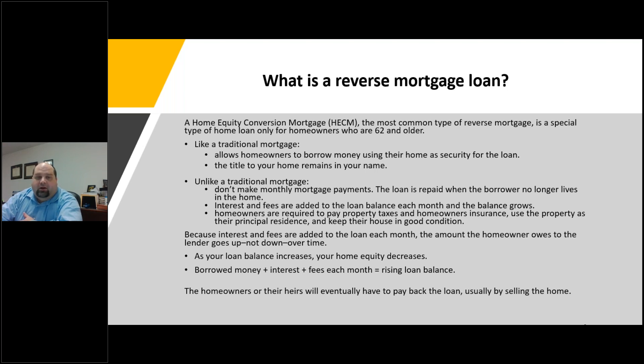The interest and fees are added to the loan each month, so the balance grows rather than goes down. Homeowners are required to continue to pay property taxes and home insurance, use the property as their principal residence, and keep the house in good condition. Because the interest and fees are added to the loan each month, the amount the homeowner owes to the lender goes up rather than down over time. As your loan balance increases, your home equity will be decreasing.